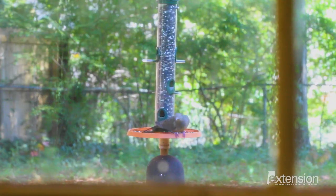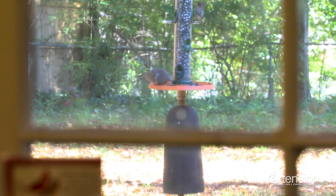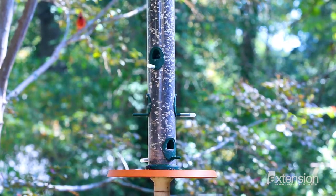Keep the birds safe. Situate feeders within 3 feet or over 30 feet from windows to avoid collisions. Remove hiding places for cats and keep feeders debris-free and filled only with seeds.